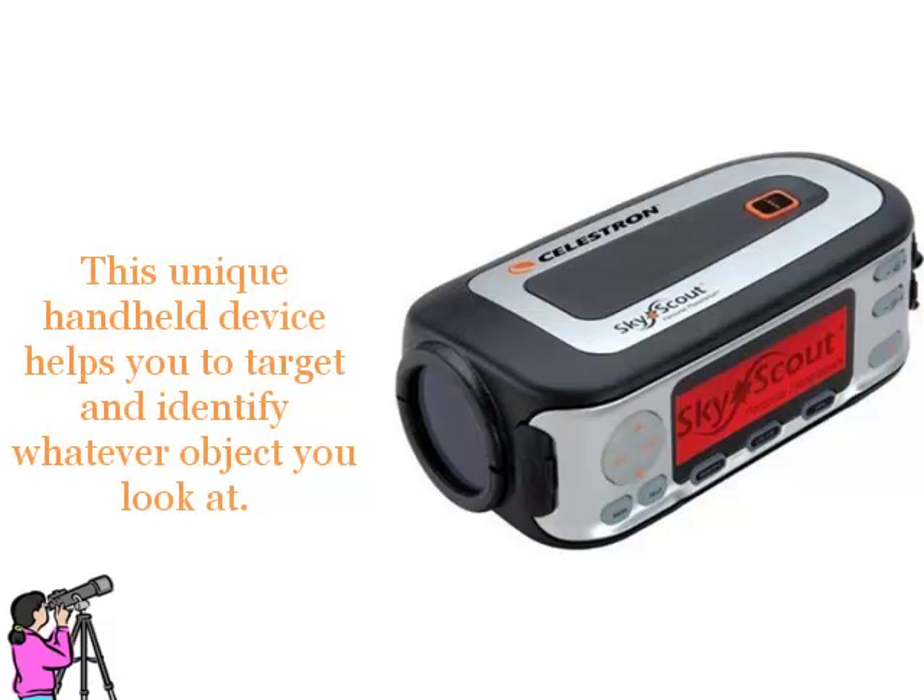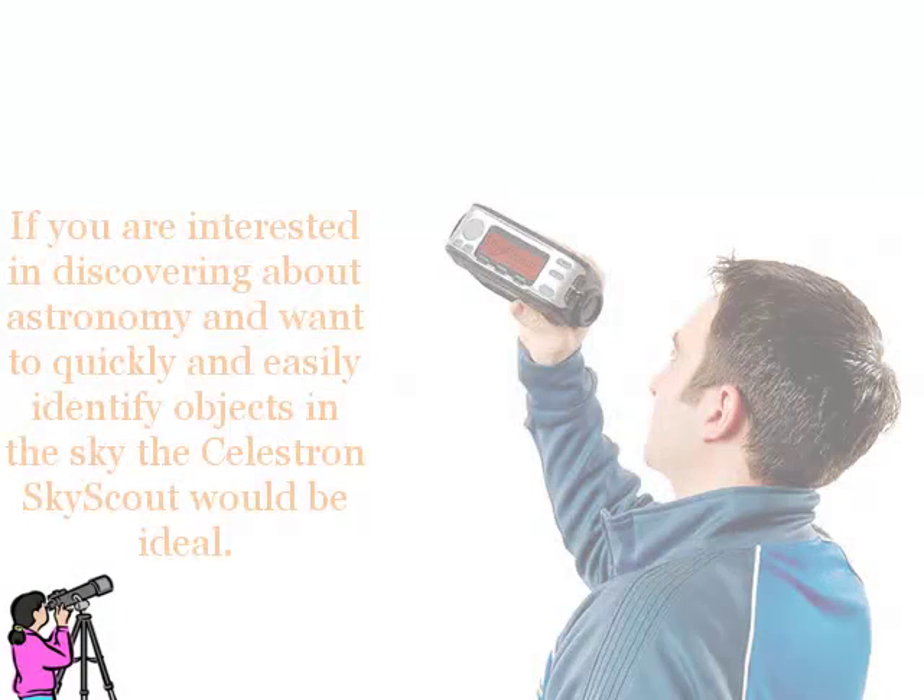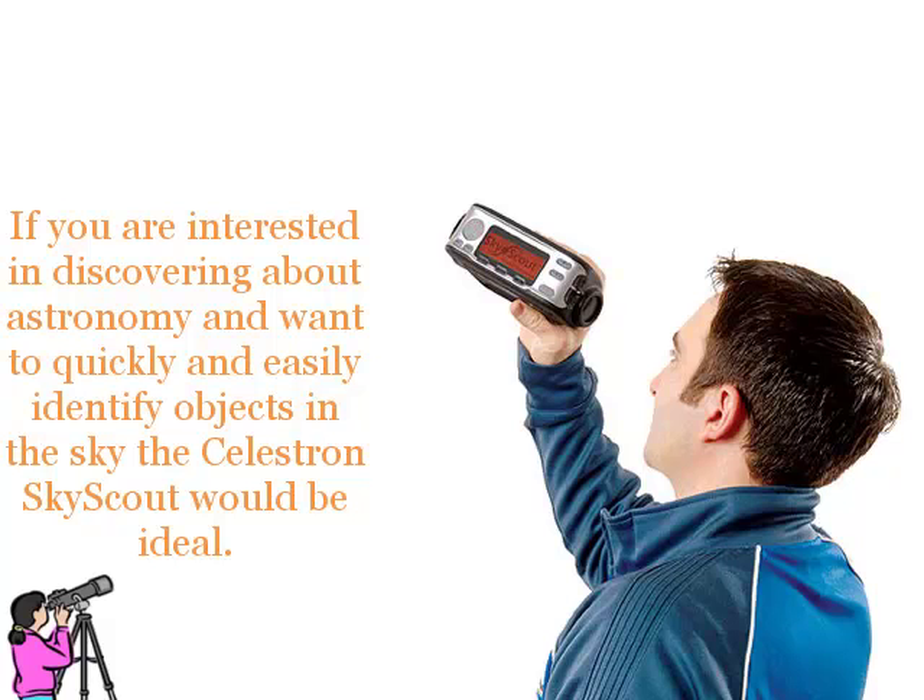This unique handheld device helps you to target and identify whatever object you look at. If you are interested in discovering more about astronomy and want to quickly and easily identify objects in the sky, the Celestron SkyScout would be ideal.